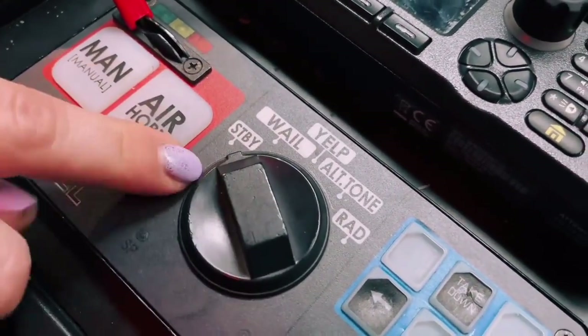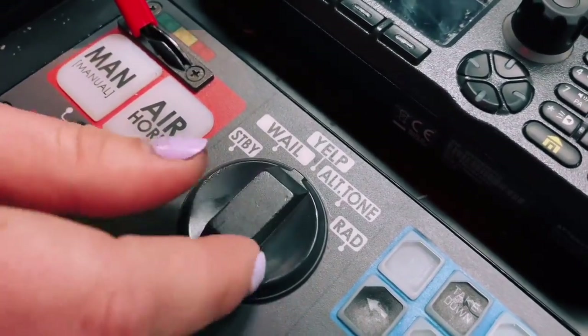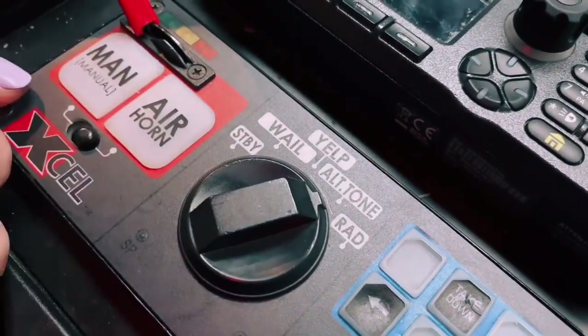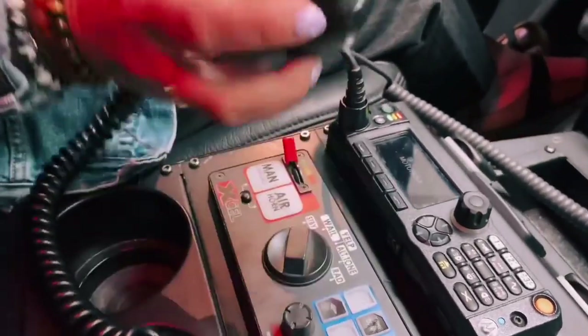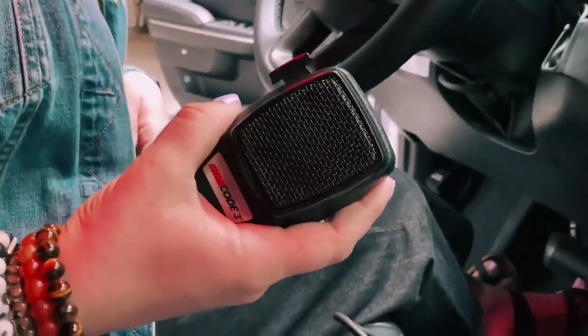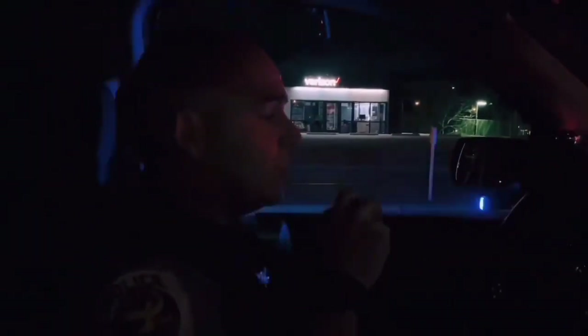The siren starts on standby and there is a whale tone, yelp tone, and alternating tone as well. This system is also equipped with a PA mic, which allows the officer to relay messages to drivers and to people who they have pulled over and stopped on the side of the road, allowing them to use their voice through the siren's loudspeaker.